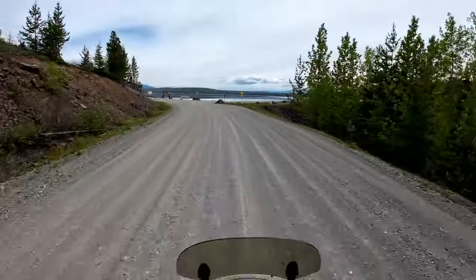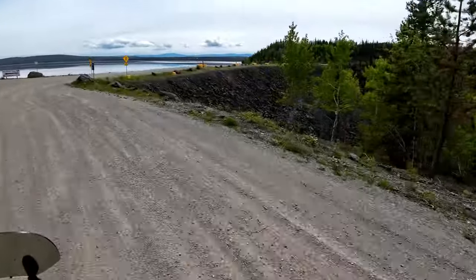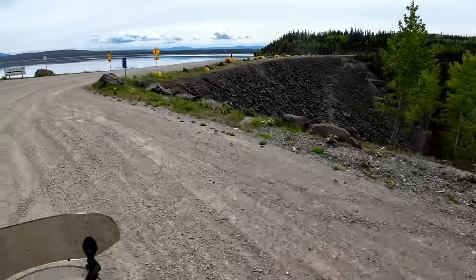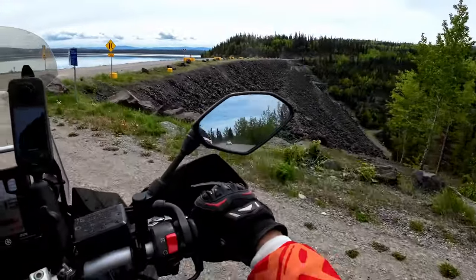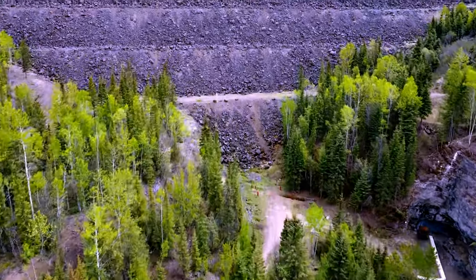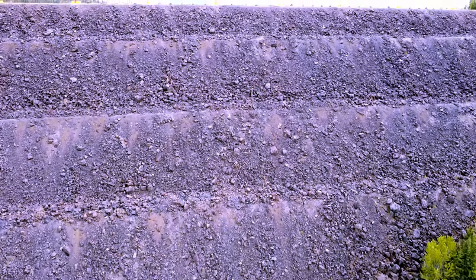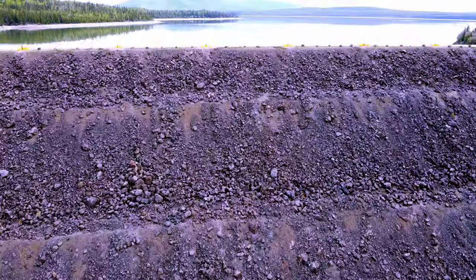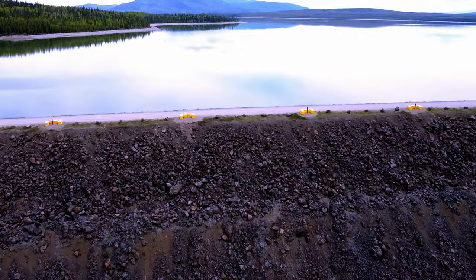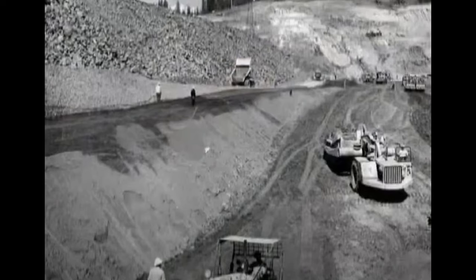The Kenny Dam is a rock-filled embankment dam on the Nechako River, which forms the Nechako Reservoir, also known as Ootsa Lake. After the Second World War, the Canadian government invited the Aluminum Company of Canada, also known as Alcan, to explore various sites around the country for hydroelectric power generation, as cheap electricity is one of the most essential parts of aluminum production.